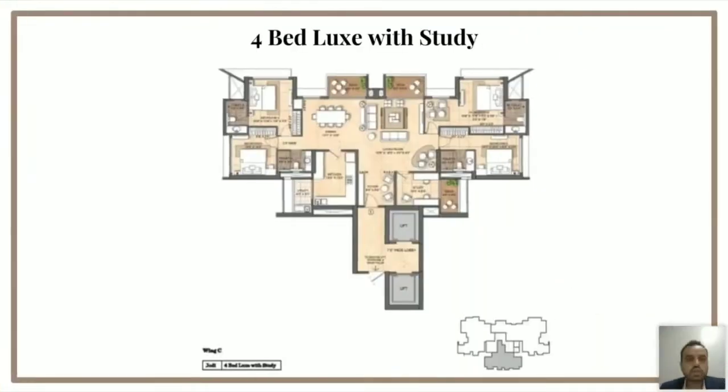The first typology on your screen is the 4-bed lux with study. This is a 1960 carpet and it is the largest in demand — every unit above the 35th floor is blocked in this category. Why did people really like this layout? Your lifts open into your own home, into a private lobby. As you enter the living and dining, you have a massive space of 500 square feet, which opens into two decks of 45 square feet each, taking the total deck space to around 90 square feet.